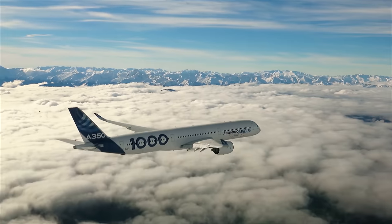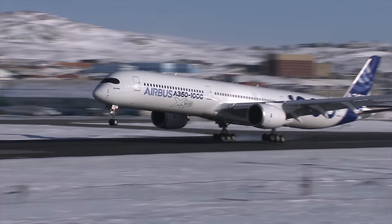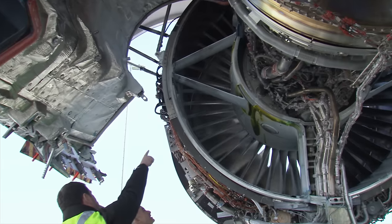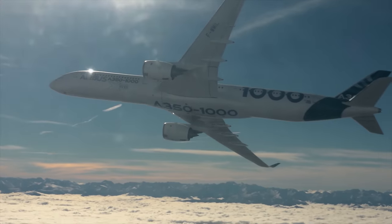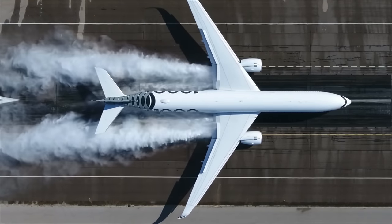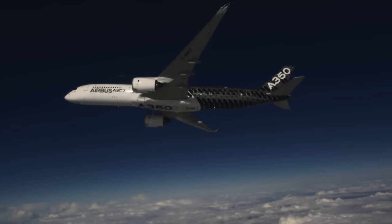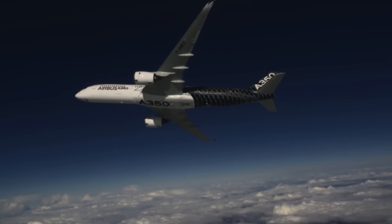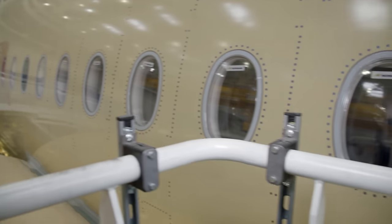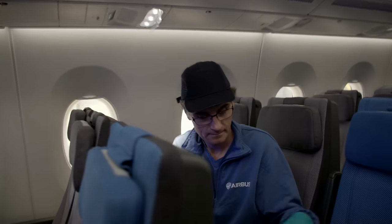Before Airbus shipped the first A350 in December 2014, aircraft and engines were subjected to extensive stress tests under extreme climatic and weather conditions that the aircraft would not normally encounter. Back at Station 20, cabin integrator Laurent Barateau sets about making the last few minor adjustments — everything must be just right and adhere to the highest standards to ensure acceptance by the customer.